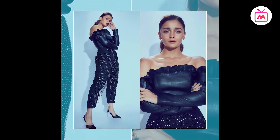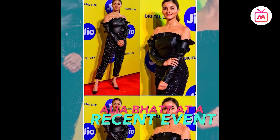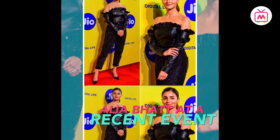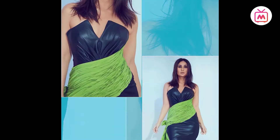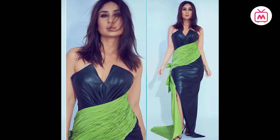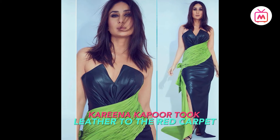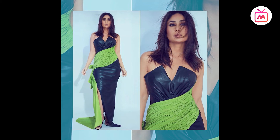At a recent film festival, Alia Bhatt wore a leather cropped top with frill detail along the neckline and hemline. She styled the Osman top with high-waist trousers from Topshop and pointed-toe heels. Kareena Kapoor Khan took leather to the red carpet in a leather gown with a green crimp sash across the waist, with fabric hanging on the side, styled with strappy heels.